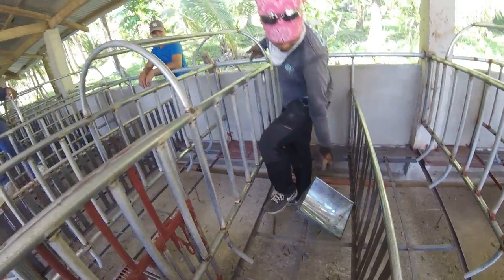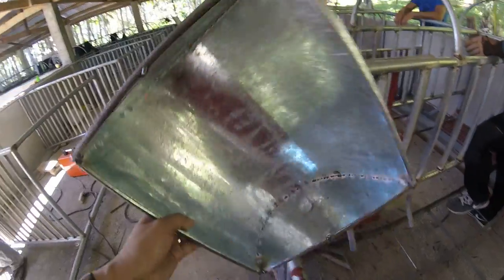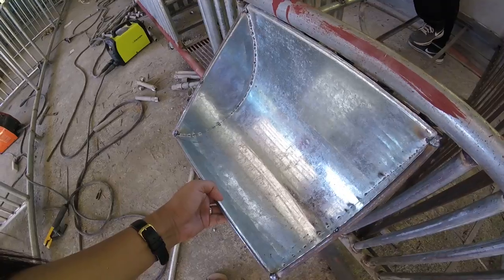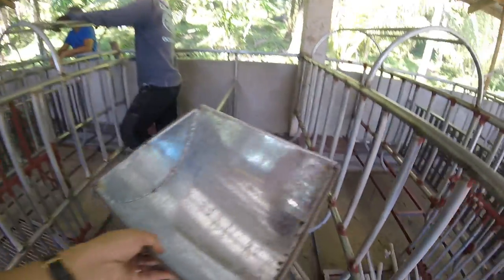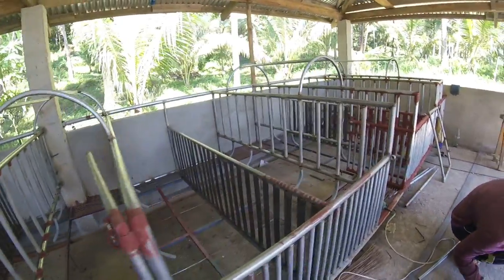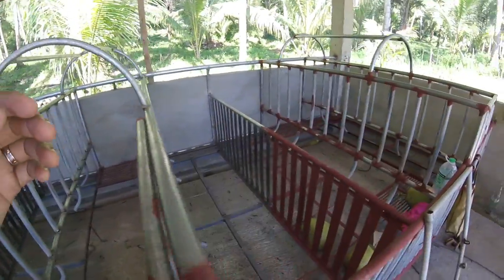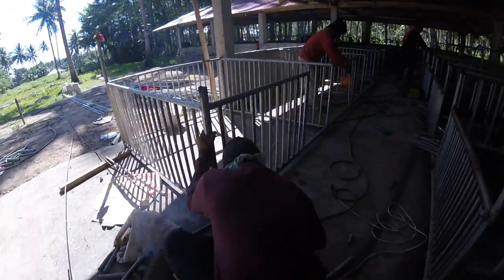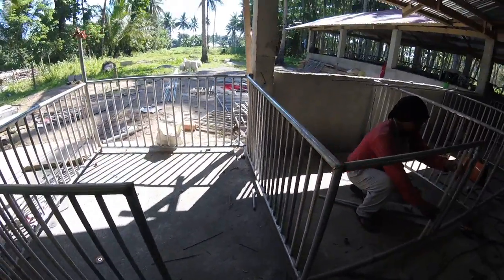I will show you the feeder. This is the feeder for the growers.